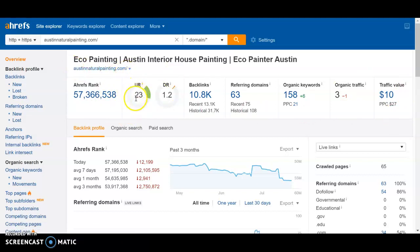What we really care about is everything to the right here. So UR is the URL rating, and that is a determination of both the internal SEO as well as off-site SEO for the home page. It's scored out of 100, so a 23 is pretty good, but as you can see the DR rating is much lower.